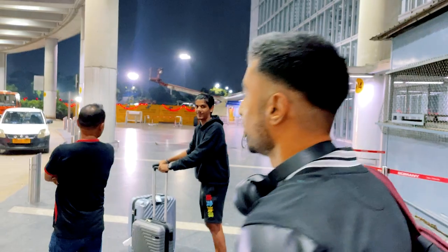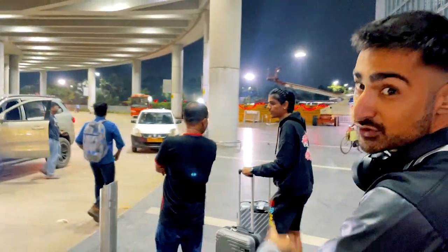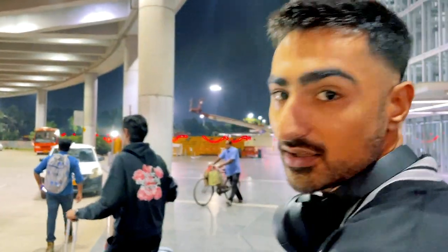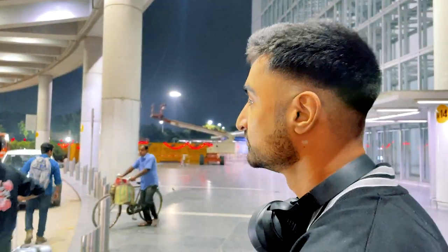We have just arrived in Kolkata. It's like 2:30 in the morning. Tanuj from Boost Nation has just turned up. We're going to get a quick little ride into town and I think I'll see you guys in the morning. So let's start the vlog from there.